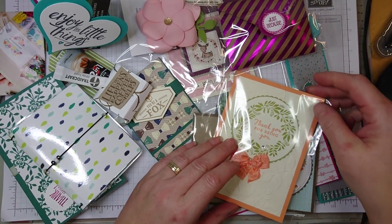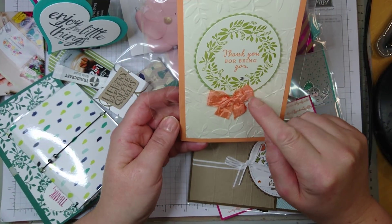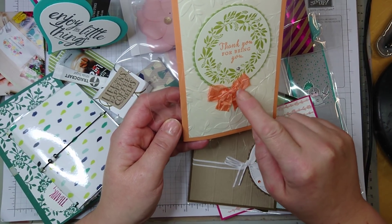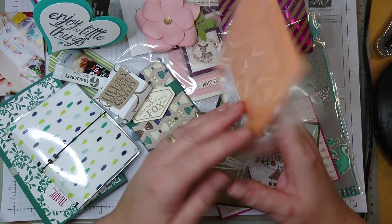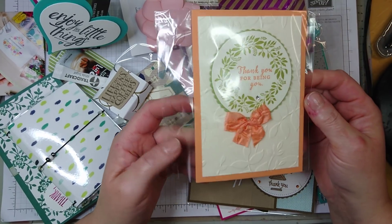This one is also very pretty, she put a lot of effort in it, because it's been embossed and die cut and stamped, and I like the cute little color coordinated bow as well. And this was Julie Forbes — thanks Julie, I love your card.